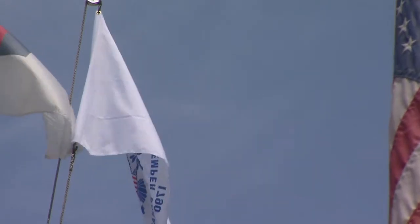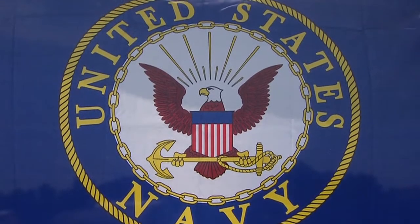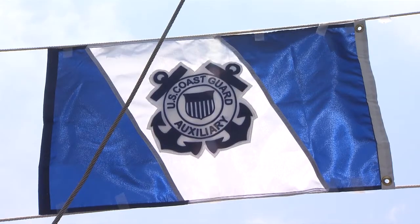What cool flags! They remind me of the American flag. These are the official flags for the U.S. Navy and the U.S. Coast Guard Auxiliary.